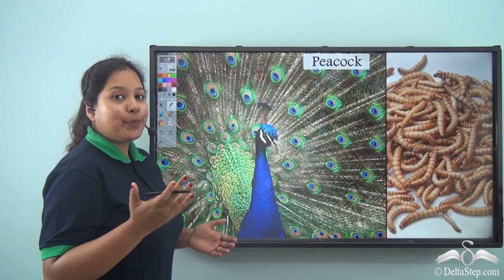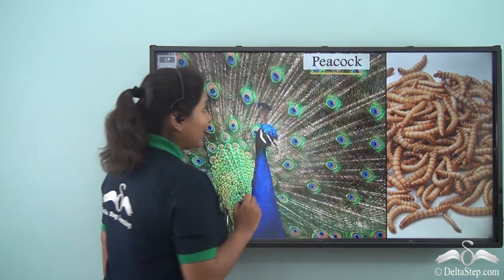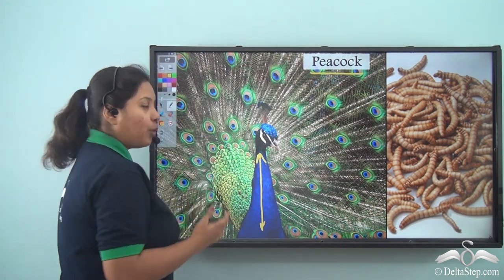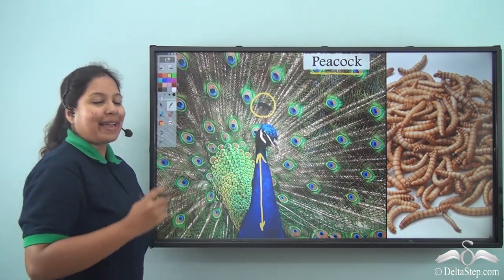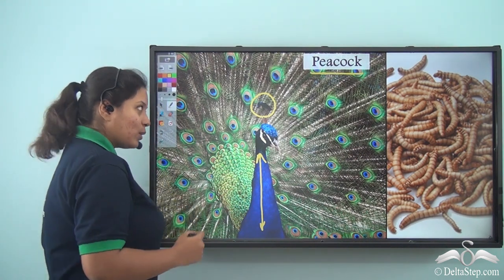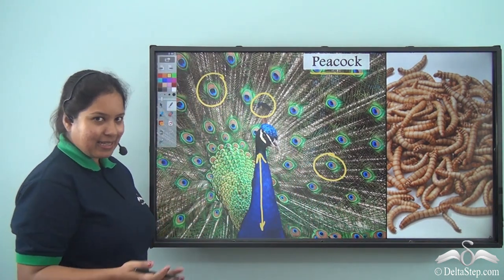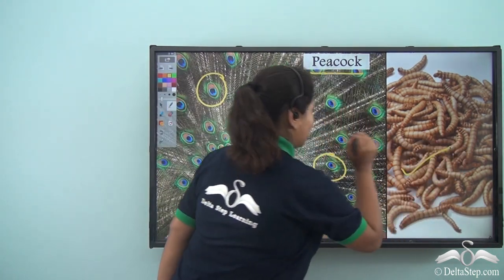Next came a beautiful bird walking. It was known as the peacock. It had a beautiful blue throat. Although it has got a small head, it has beautiful decorations on it called the crown. It also has beautiful multi-coloured feathers. Since it has a sharp beak, Snow White gave it insects to eat.